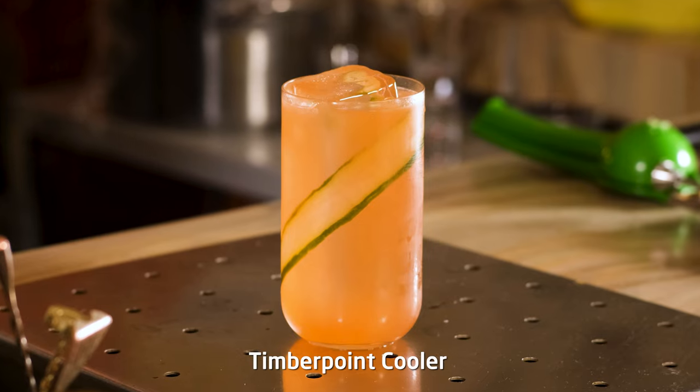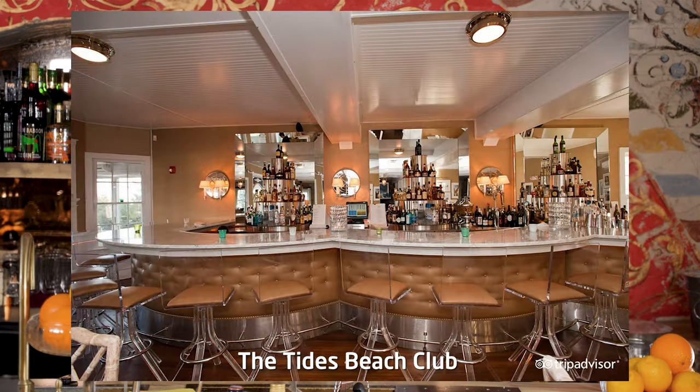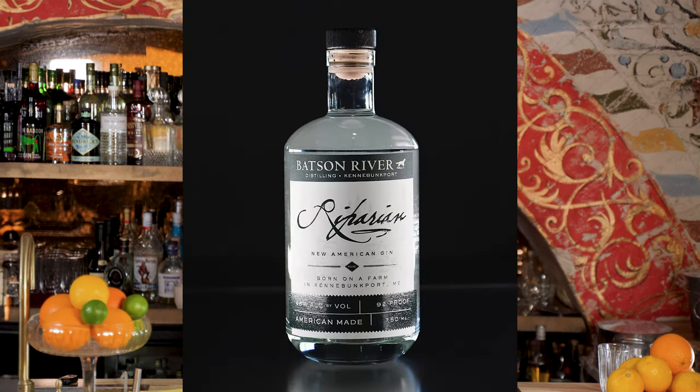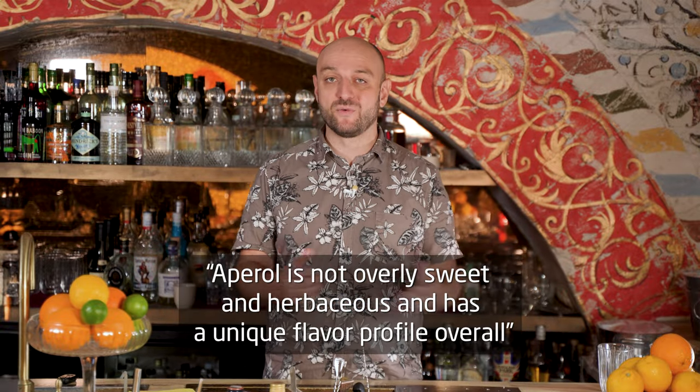The first cocktail I'm going to make is called Timber Point Cooler. Ben Loans, the bar manager at the Tides Beach Club in Maine, claims Aperol as his favorite liqueur to play with, and he finds it pairs especially well with dry, less botanical gins, such as Maine's Batson River Gin. Aperol is not overly sweet and herbaceous and has a unique flavor profile overall, he says. Timber Point Cooler has been on the menu of the Tides for several years and makes for a great summer drink.